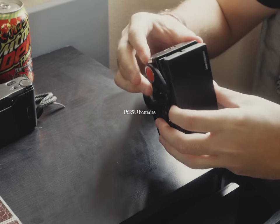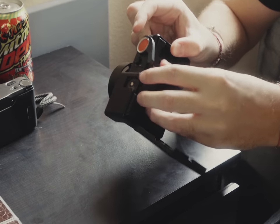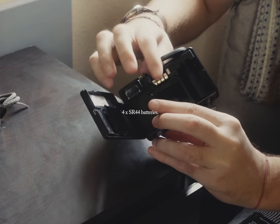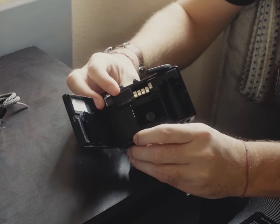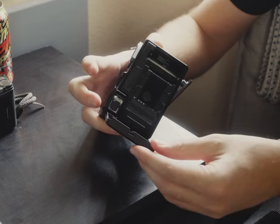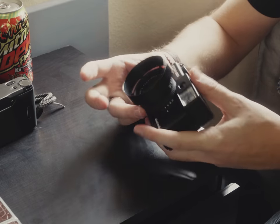This camera takes three PX625 batteries which aren't really around anymore and didn't taste that good because of mercury. So I just jammed four SR44 batteries into the compartment and it seems to work just fine. But why did they put the battery compartment of a camera that only works with batteries inside the film chamber? What are we supposed to do if the batteries on this camera die mid-roll?